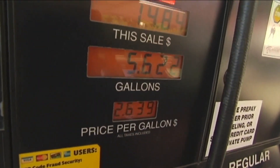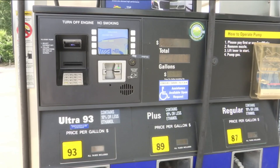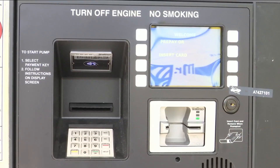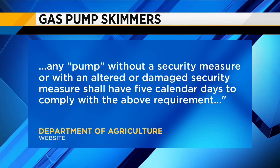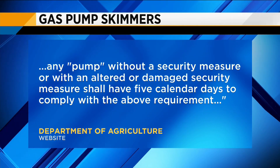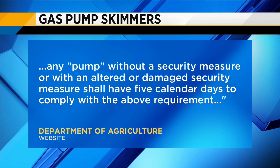The State Department of Agriculture will come down hard on a gas station that ignores the problem and doesn't address it quickly. The Agriculture Department website states that either security tape or an electronic security measure should be available on all pumps, and any pump without a security measure or with an altered or damaged security measure shall have five calendar days to comply.